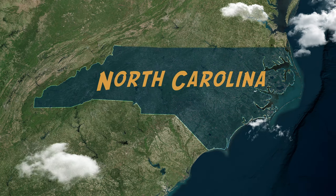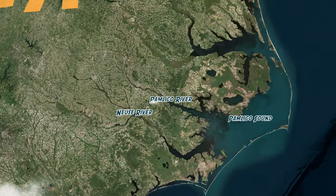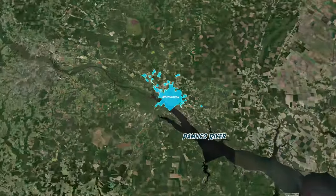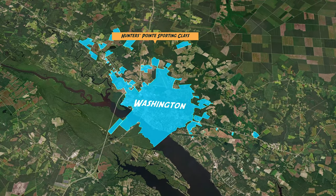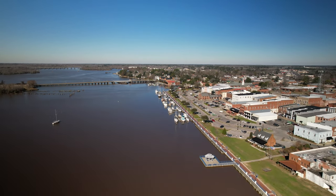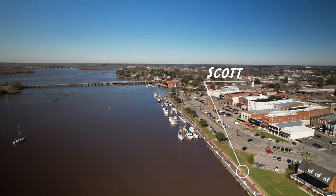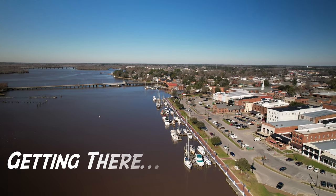Our particular Washington is located on the coast of North Carolina. This is an absolutely beautiful part of the country and home to the world-famous Outer Banks. As we zoom in a little bit closer, you'll see Washington is located on the Pamlico River, which gives it direct access to the Pamlico Sound and to the ocean beyond it.